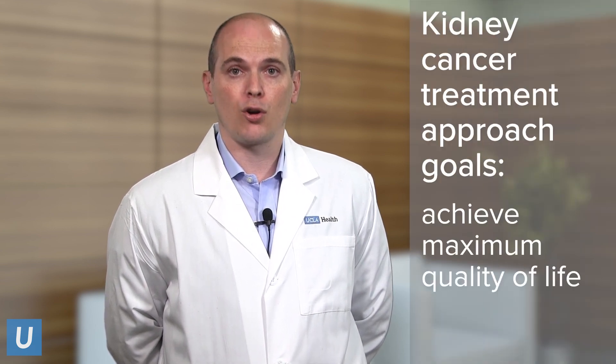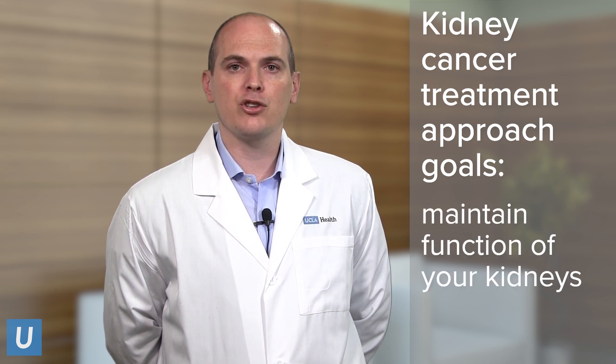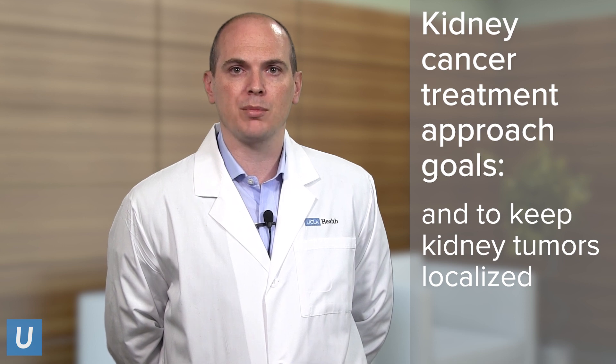At UCLA, we've removed up to 73 kidney tumors from a single kidney. Our treatment approach aims to maximize your quality of life, maintain function of your kidneys, and ensure that kidney tumors remain localized and do not spread.